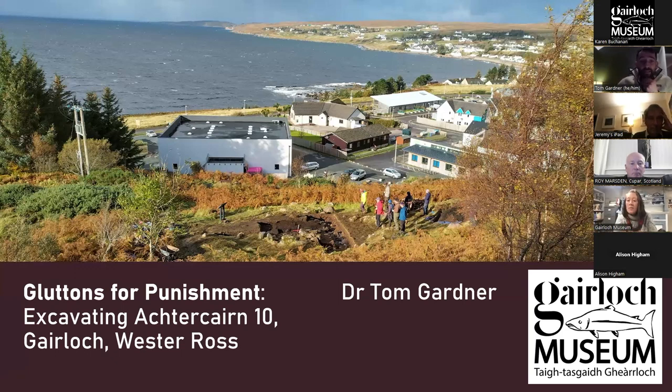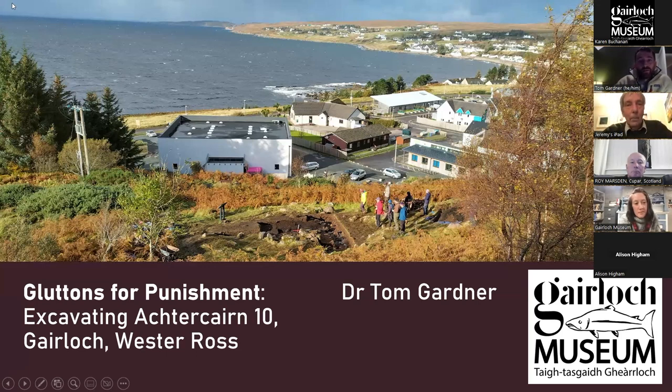I'm going to talk about the excavations we ran this year at the Achter Cairn Roundhouse 10, which is just behind the museum. You can see it in the image in front of you — a stunning photograph by John Hyam, who is present. It shows the roundhouse excavation in the foreground — that big muddy hole, that's my fault — with the back of the museum looking stunning as always, and then the view out down the loch to the Mensch and Gerlach Strath in the background.